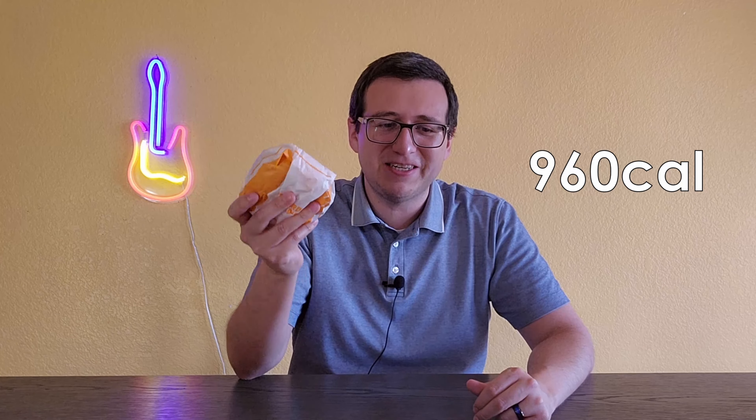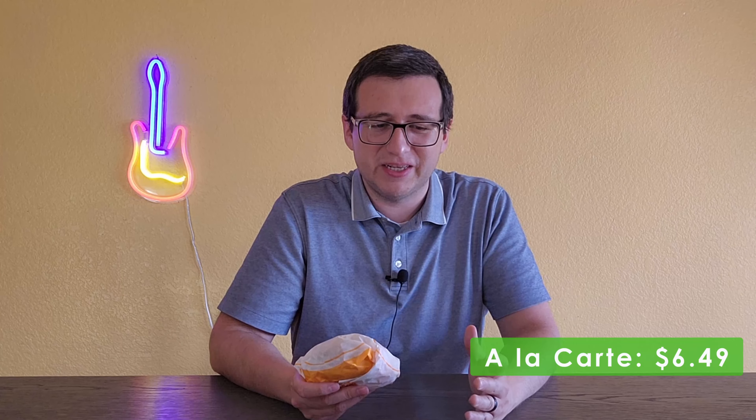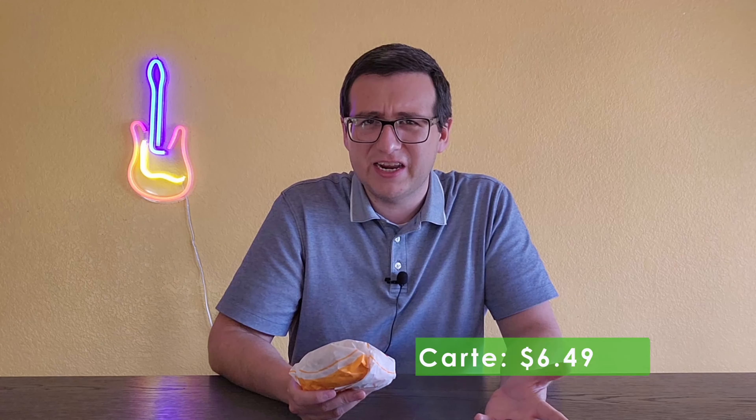I'll answer the question on whether this should stay on Jack in the Box's seasonal menu, permanent menu, or maybe just be forgotten. The chicken tater melt is 960 calories — I'm going to be feeling this one in the morning. A la carte it's $6.49, which is kind of pricey. Chick-fil-A prices and Popeyes chicken sandwich prices are pretty close to that, although they specifically specialize in chicken sandwiches. Jack in the Box doesn't really specialize in anything these days.